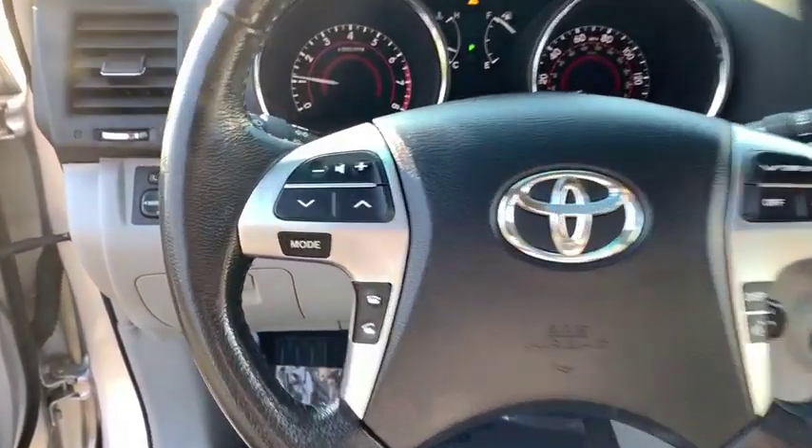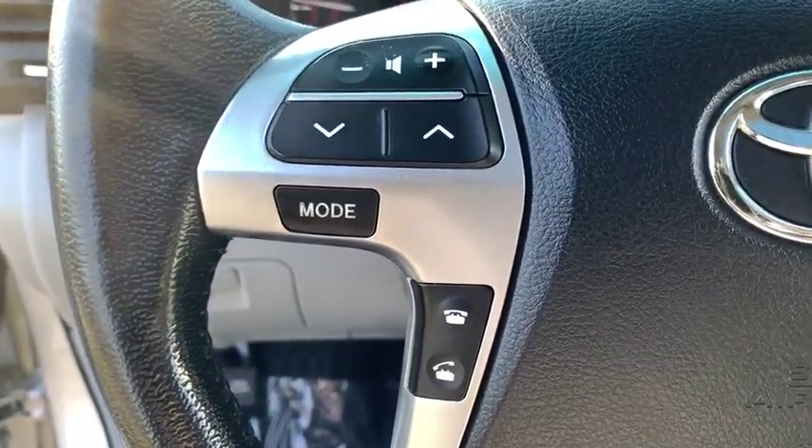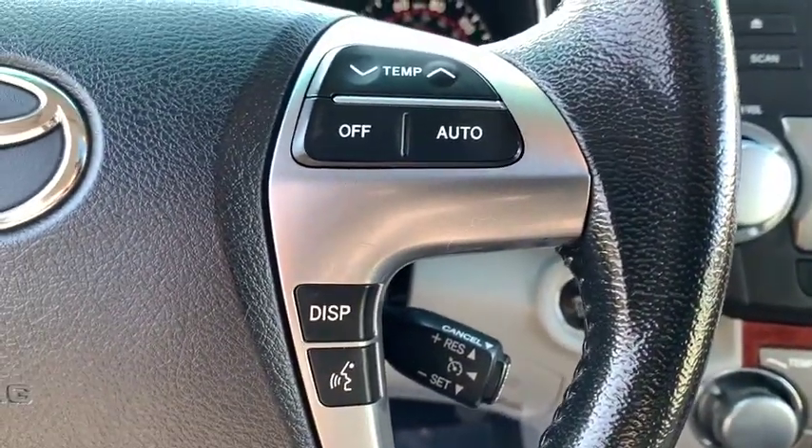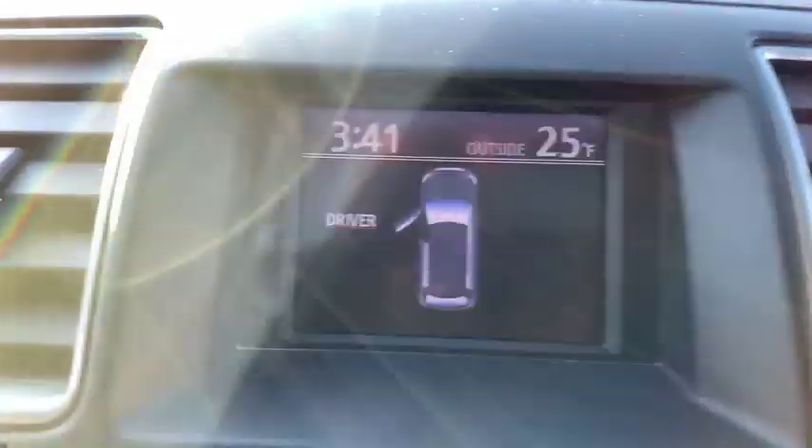Leather-wrapped steering wheel, Bluetooth, adjustable steering wheel, power steering, cruise control, keyless start, aluminum wheels, four-wheel drive, auto-dimming rearview mirror, four-wheel disc brakes, universal garage door opener.